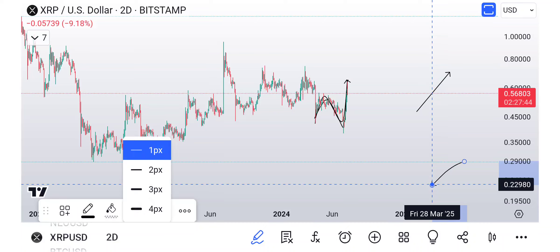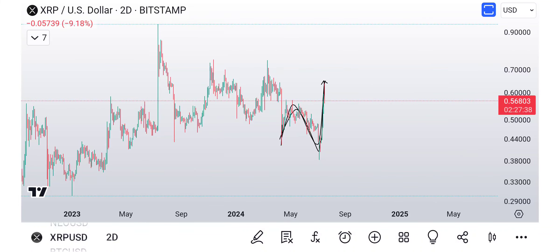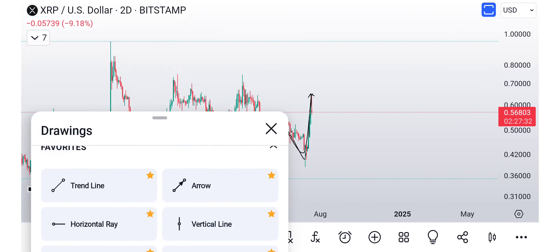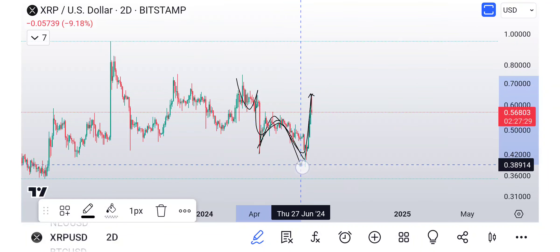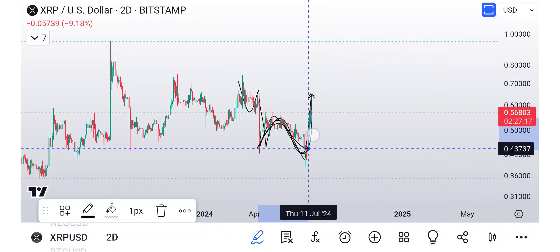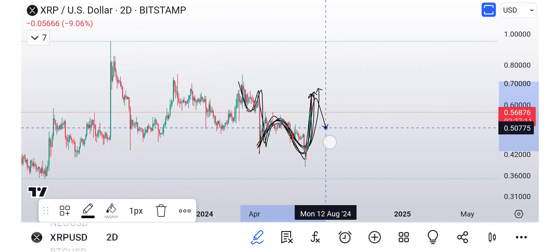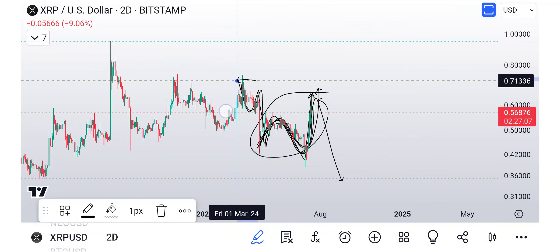If this is a flat — hope to God it's not — that could mean this is only a fourth wave. So for example, we have 1, 2, 3, 4, 5. But instead of the inner structure being 1, 2, 3, 4, 5, we have 1, 2, 3, and then all of this is 4 — a flat in the middle. Then we come down for 5. But look how big this is compared to that — that's why I don't really like it.